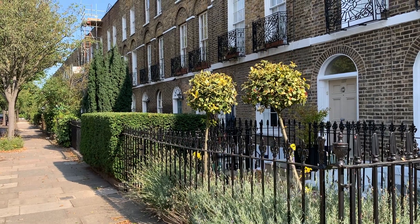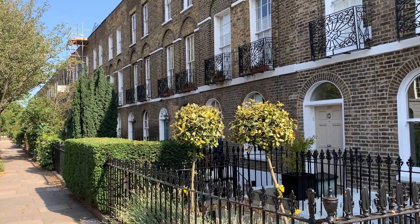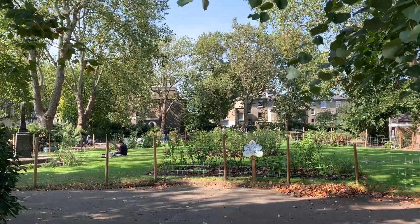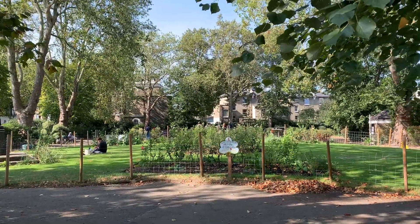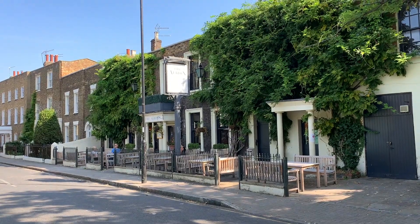The next stop is Thornhill Road. You'll pass by pretty green spaces like Thornhill Road Garden, and there are pubs like the Albion where you can stop for a drink or a meal if you need a rest.